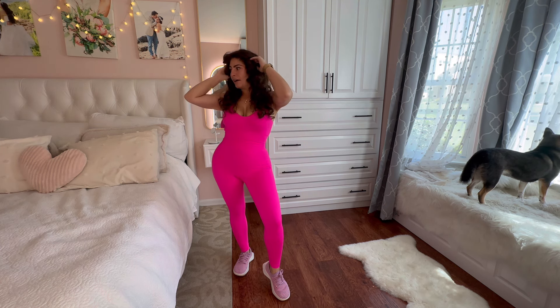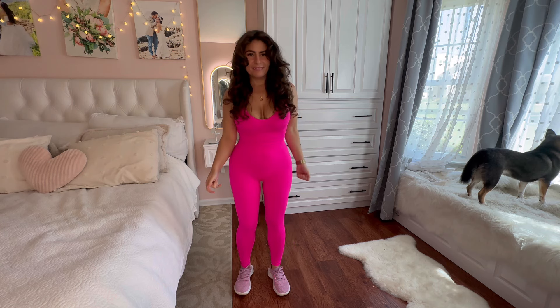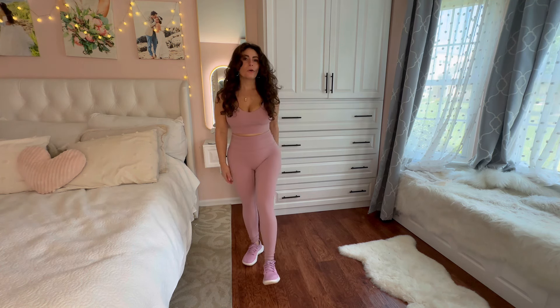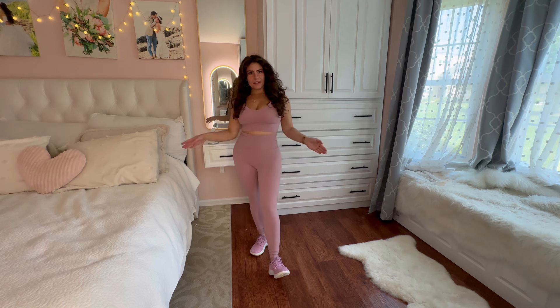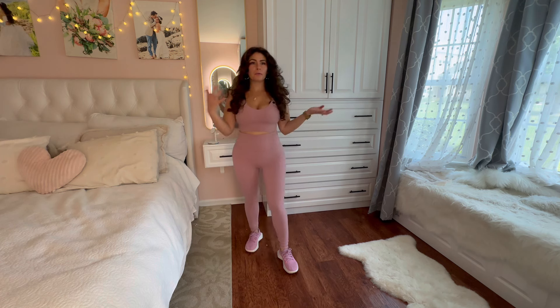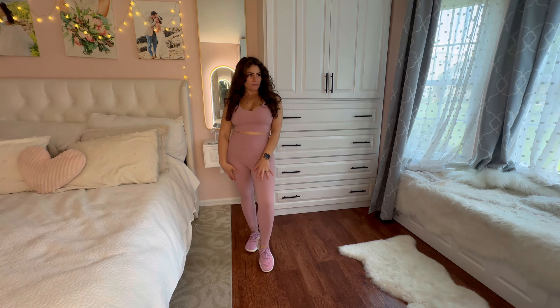I have one more gym set that's pink — it's not this pink but it is definitely pink. This is my other one, it's more of a dusty rose, a soft pink, which honestly matches the shoes perfectly. I love when gym sets match the shoes perfectly — the whole thing is just monochromatic. The only downside is there are no pockets, but it is pink. I might just walk Suki in this today.